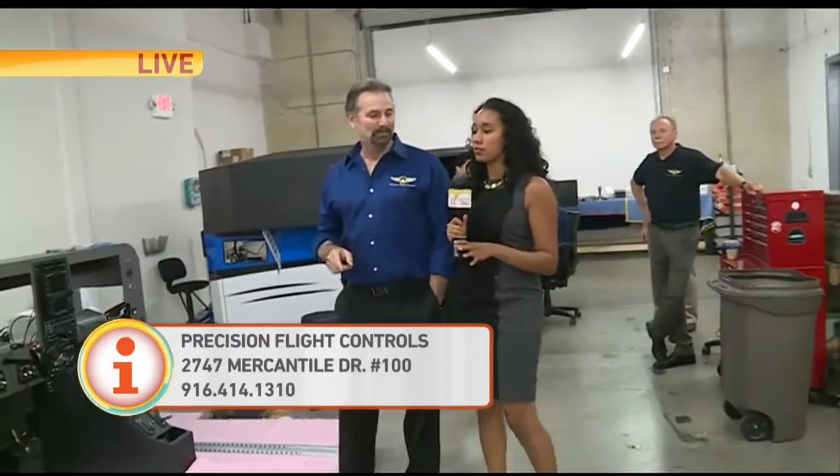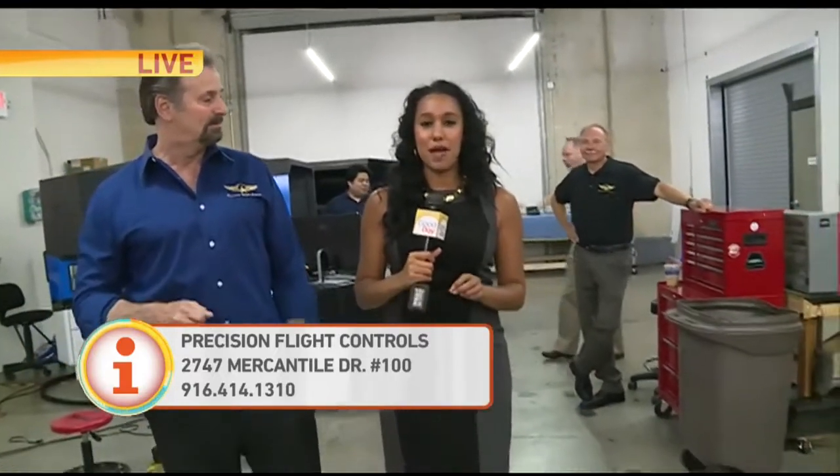If people want more information on Precision Flight Controls, where can they go? Website: www.flypfc.com. Stick with us for the next hour — we are going to actually try one. I'm going to try it and see if I can get a real air experience. Send it back to you.